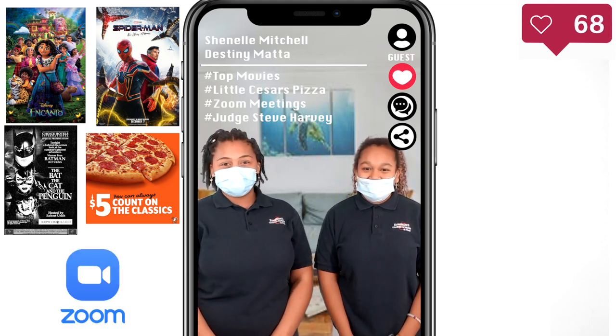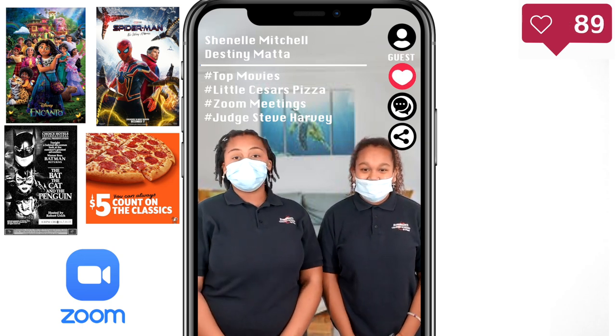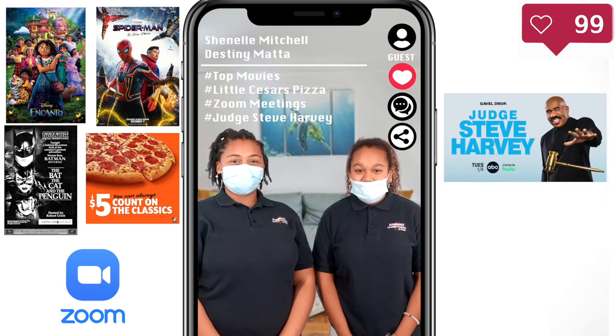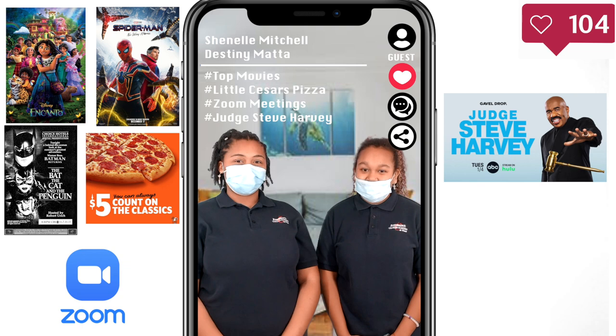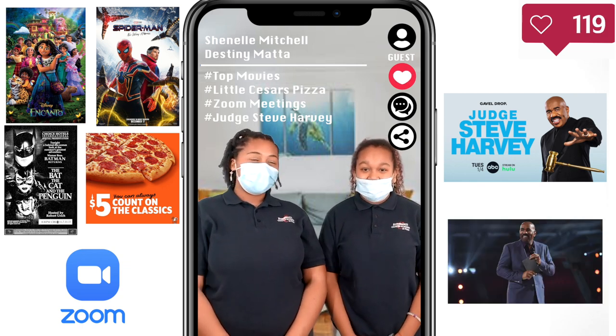But in more acceptable news, Zoom meetings are helping the planet. Turns out, when you have a meeting online, it reduces the carbon footprint by 94%. That's great for the Earth. Family Feud host Steve Harvey is now starting another TV show called Judge Steve Harvey. It was released on ABC on January 4, 2022. I love a great comedy show.